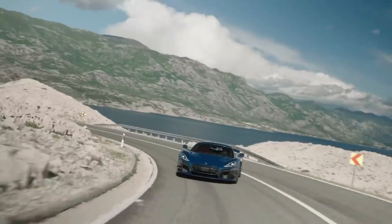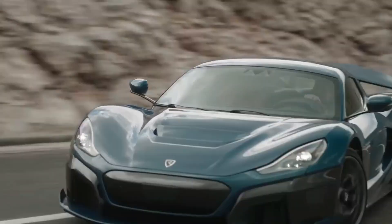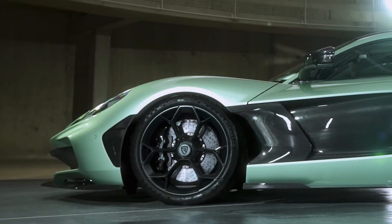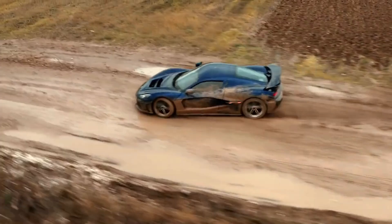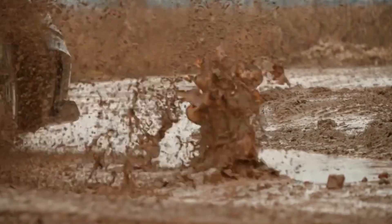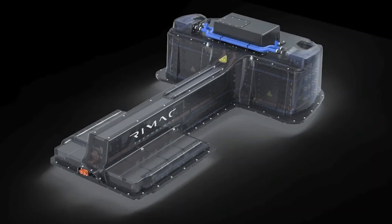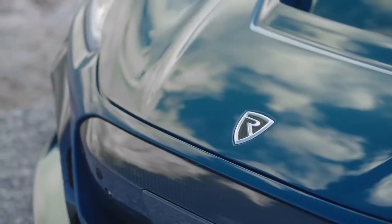The Nevera can reach a top speed exceeding 250 mph, making it one of the fastest production cars ever built. What's truly impressive is how Rimac has balanced this extraordinary speed with a range of about 340 miles, thanks to a 120 kWh battery pack that's engineered for both performance and endurance.